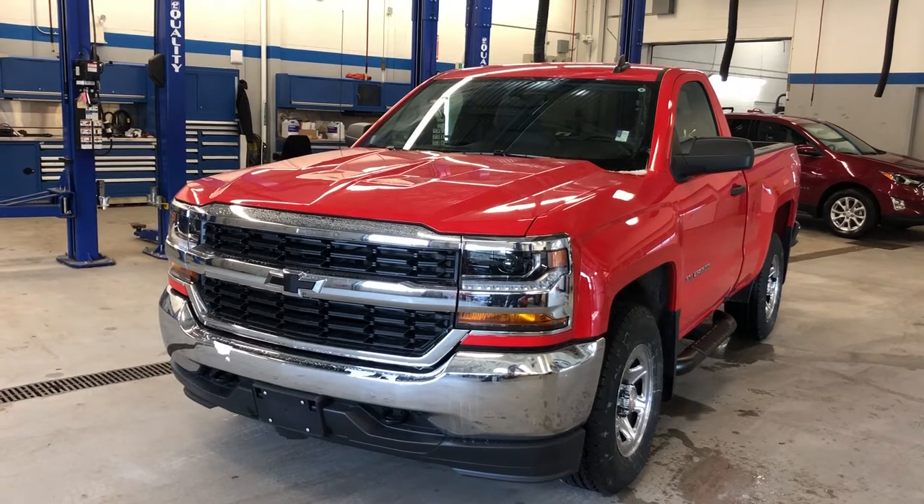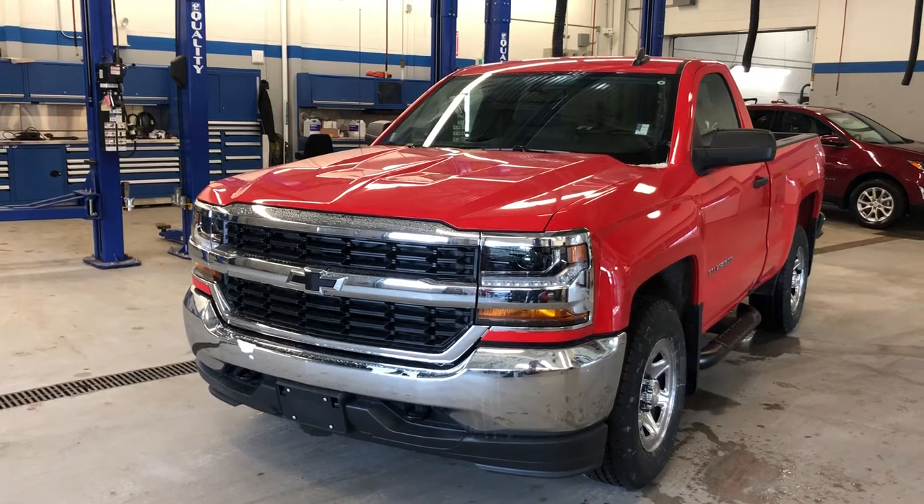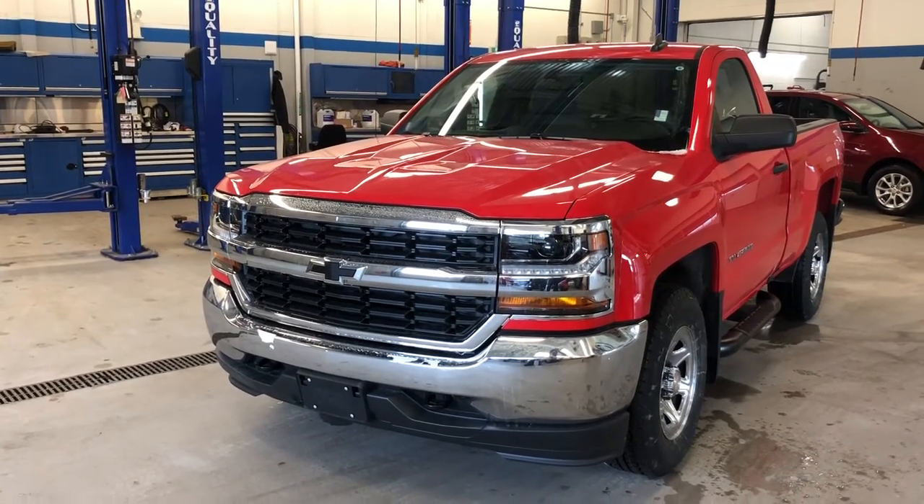Under the hood, the Ecotec3 5.3-liter direct injection V8 engine with variable valve timing and six-speed automatic transmission. Let's take a look inside.